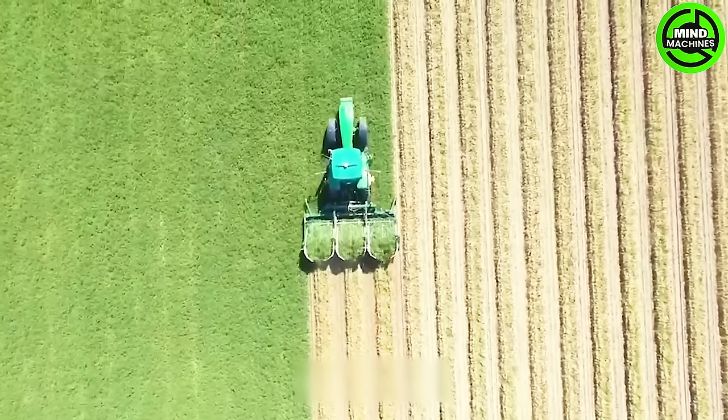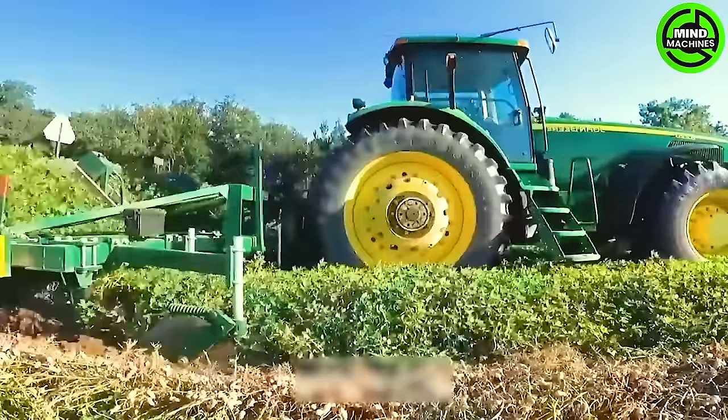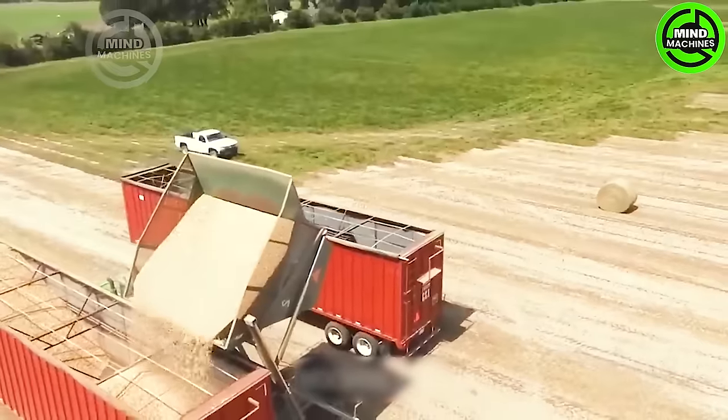John Deere machines are renowned for their efficiency and widespread use in agricultural regions. The peanut harvester, in particular, excels at penetrating deep into the soil to extract high-yielding peanut roots effectively.